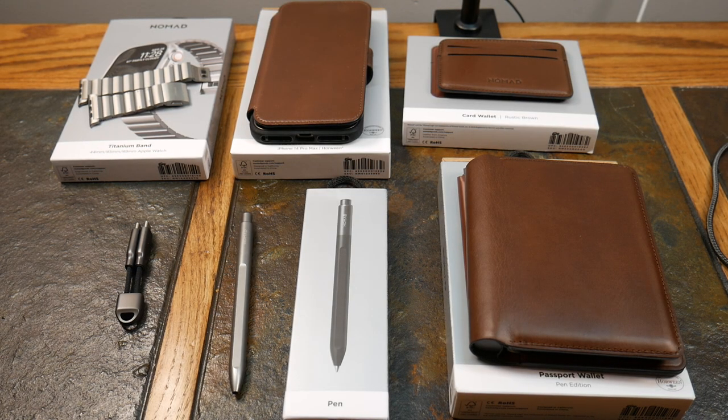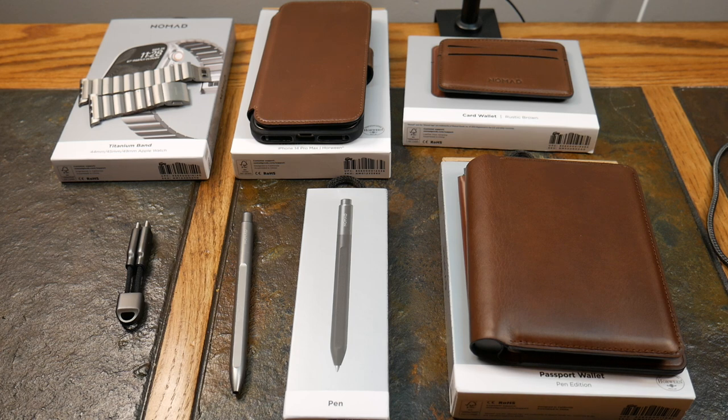What's up guys, welcome to another video. This video we're going to be taking a look at a bunch of EDC from Nomad Goods. If you're not familiar with Nomad, check them out — friend of the show for a long time. They did send these items to me to review and they haven't checked out this review at all, so these are my own opinions. They specialize in not only chargers but lifestyle gear to up your EDC.